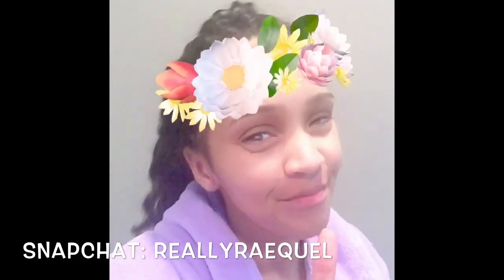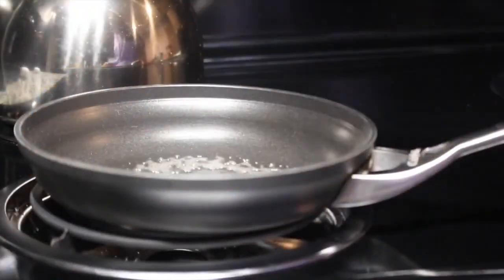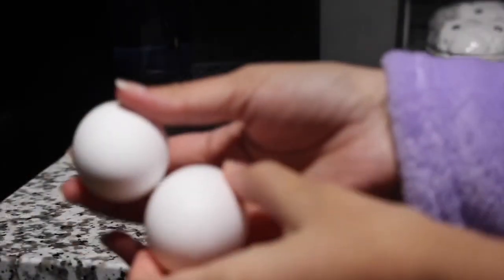Here I am on Snapchat — make sure you follow me. For breakfast, I'm making scrambled eggs, but with a twist.